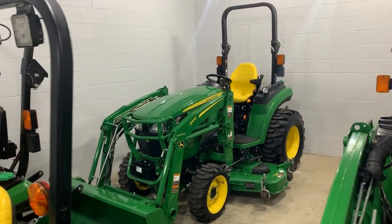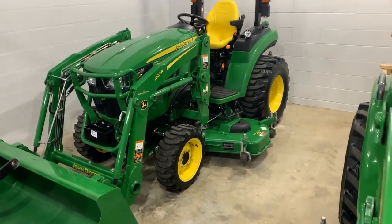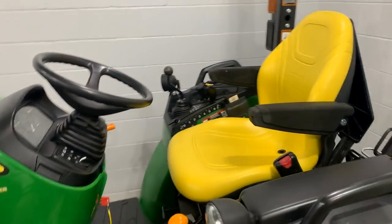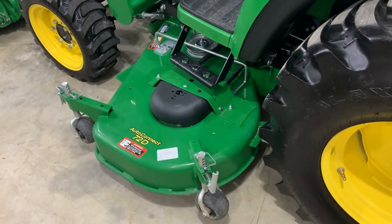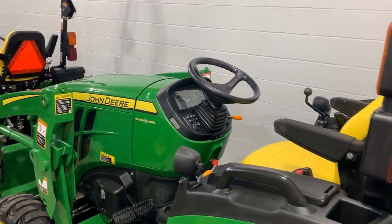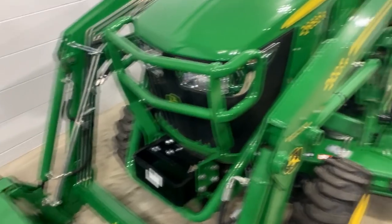Back here in the corner, this is going to be one of the new style 2032Rs — completely redesigned. I'm going to hop over this bucket here and get back there and show you a little bit closer. This beautiful machine has a quick park loader, quick attach bucket, and an auto-connect drive-over 72-inch mower deck on there. Just gorgeous shape all around. In the unit next door I also have an old style classic 2032R as well, but this is the new style here.